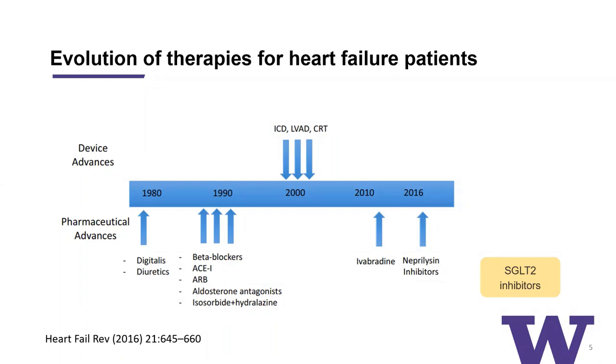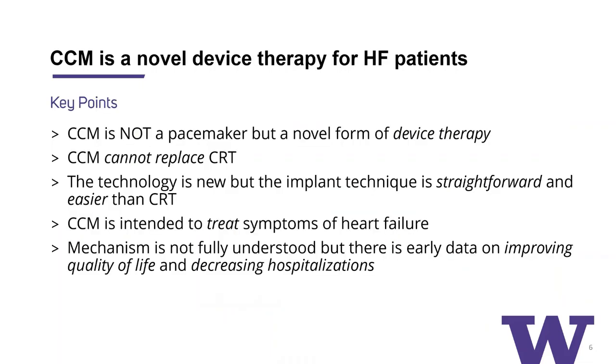From a device standpoint, there were a cluster of devices that came out sequentially, including ICD therapies, LVAD, as well as cardiac resynchronization or CRT. This is where CCM fits in — it's a newer form of device therapy for advanced heart failure, and we'll see what it actually is.